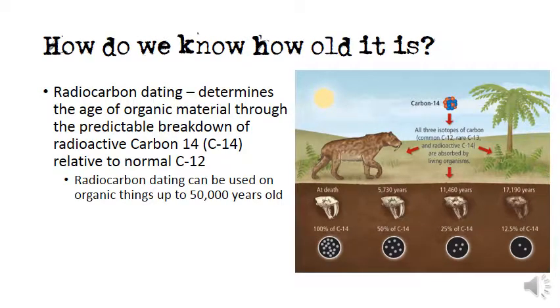While archaeologists cannot date Clovis technology or any other stone tool directly, we can use radiocarbon dating to determine how old stone tools are based on organic or once-living material found in association. If a spear point is found embedded in the animal it killed, we can date that animal's bone. Or if the tool is found within a campsite, we can date charred fire pit remnants, charcoal, or other organic debris.